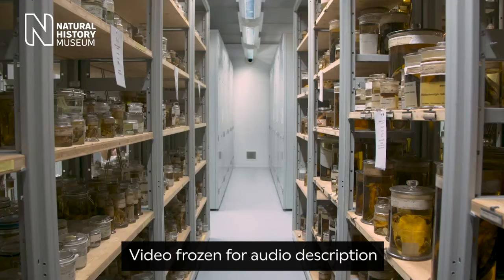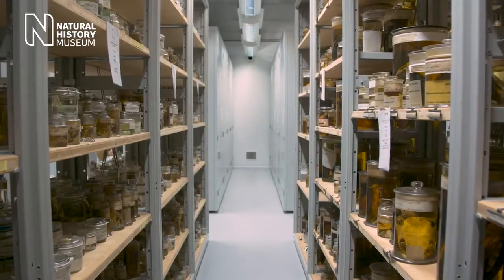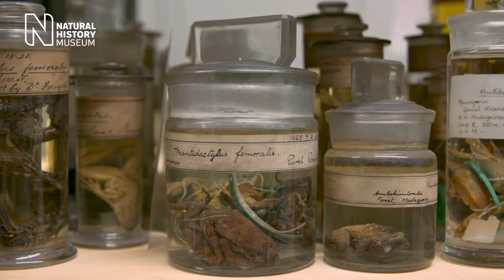Shelves in the Natural History Museum's archive are filled with animal specimens preserved in jars of clear spirit. A man with black-framed glasses speaks to the camera from within the archive — Dr. Jeff Stryker, curator of Amphibians and Reptiles. He says: 'We started getting interested in frog vision just by looking around the collection that we have here at the Natural History Museum.'